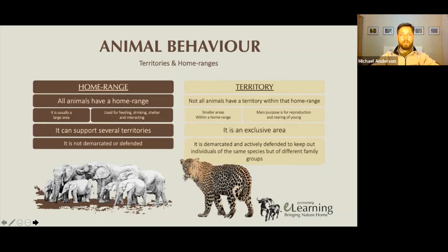A territory itself is usually smaller — it's within the home range — and it is defended aggressively from other animals of the same species, and quite often of the same sex. A female leopard, for example, will often allow a male leopard to move through with no problem, because it's mating opportunities. But if a female leopard comes into her territory, she will aggressively defend and chase that other animal off, because that is the area she raises her offspring and keeps her young safe.